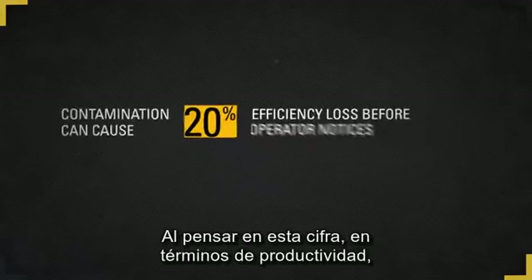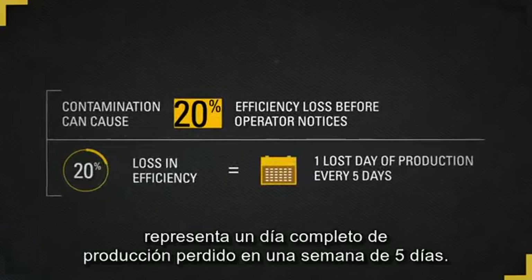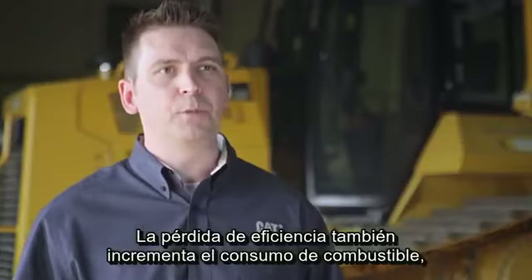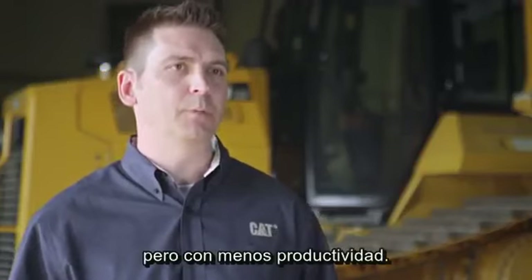When thinking of this figure in terms of productivity, a 20 percent loss in efficiency translates to one entire day of lost production in a five-day week. Efficiency loss also increases fuel usage. As a result, your machine becomes more expensive to run but with less productivity.